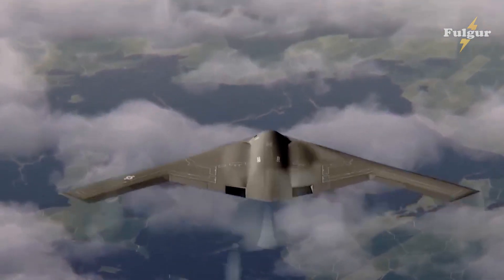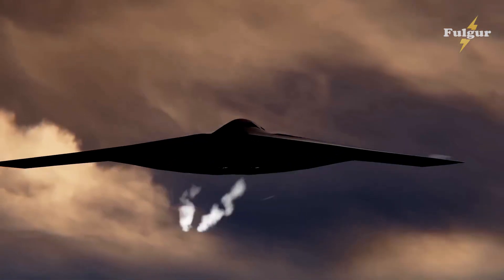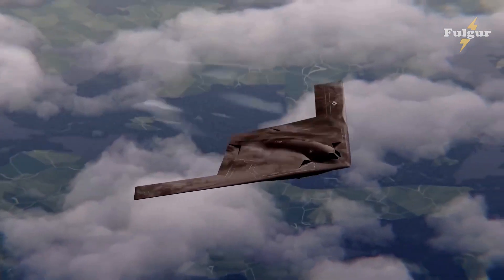Thank you for joining us on this journey into the unknown history of America's first atomic bomber, the B-21 Raider. We hope you have learned something new and exciting about this remarkable aircraft.